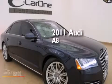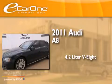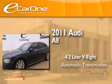This is a 2011 Audi A8. It features a 4.2-liter 8-cylinder engine, an automatic transmission, and all-wheel drive.